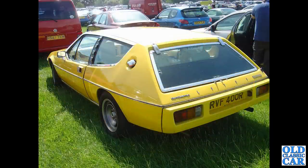One of the wedge Lotuses of the 1970s - RVF 400R, this is a Type 75 or Lotus Elite, an automatic version. I can't imagine there are too many of those around.